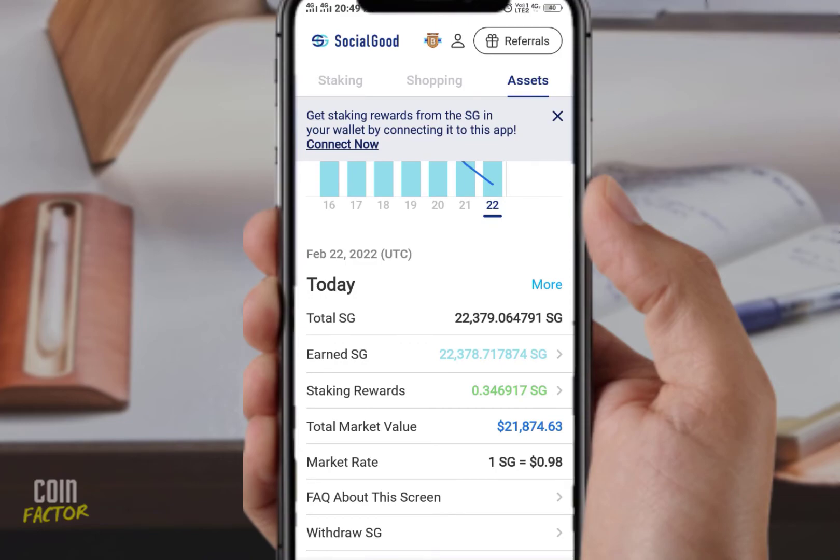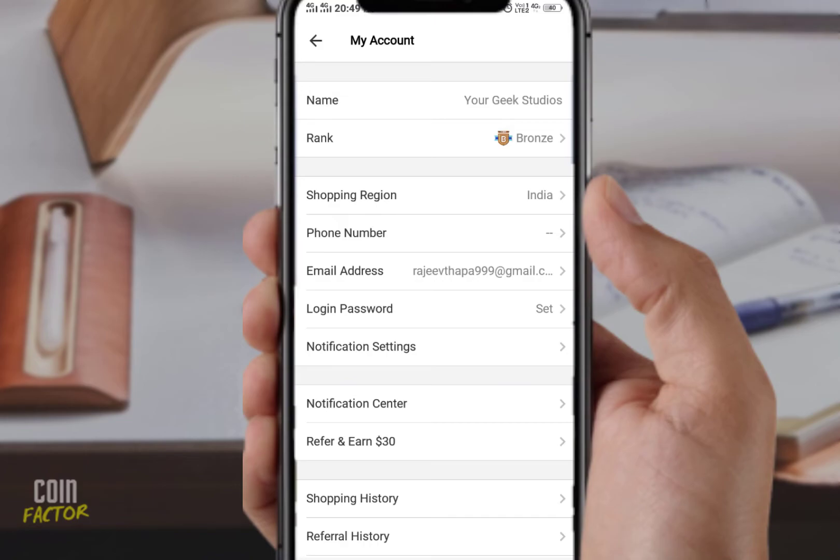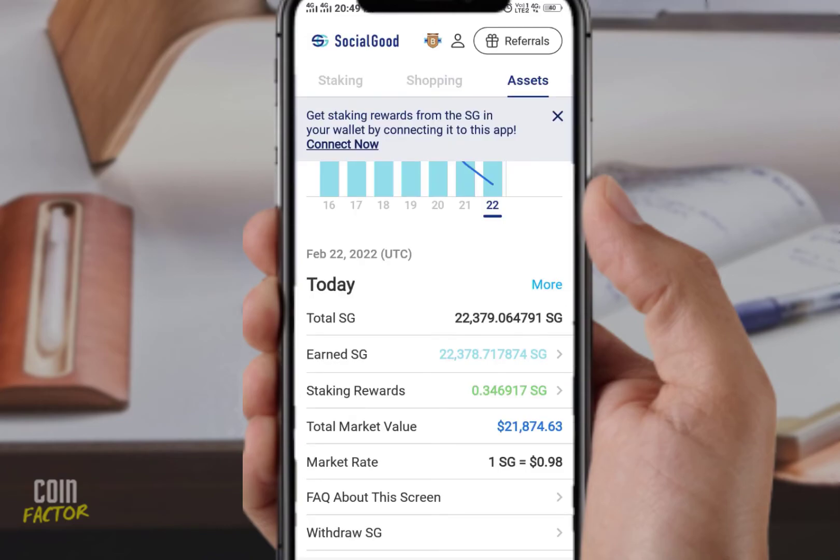I'll give you one piece of advice: you need to contact the support team. I haven't yet contacted them myself, but I will be doing so to find out what the real problem is — why the shopping details have not been updated in my shopping history page. I'll contact them, check their response, and report back.